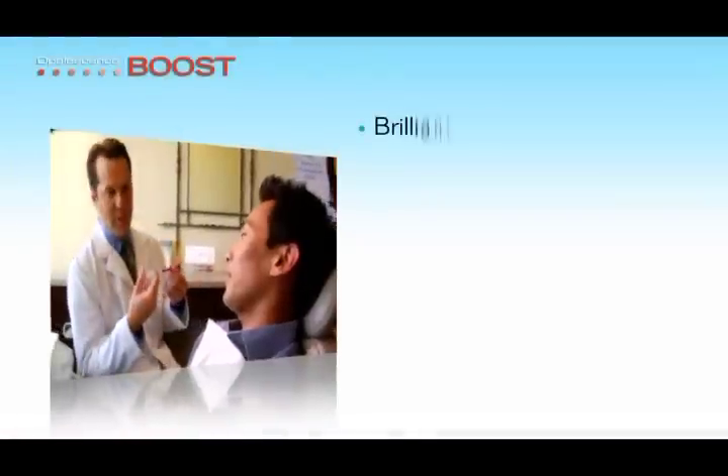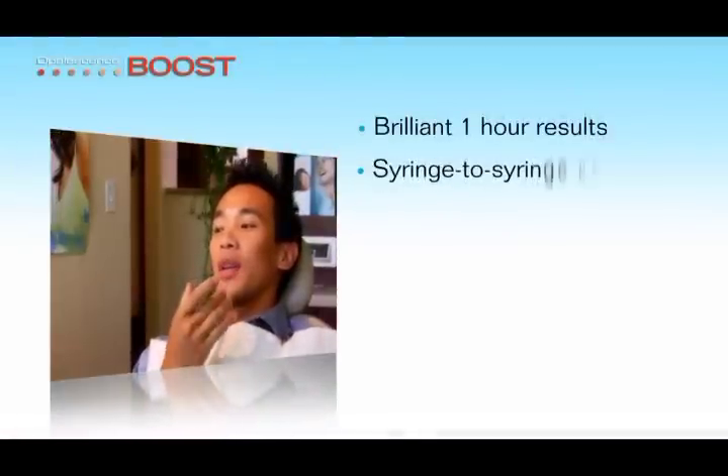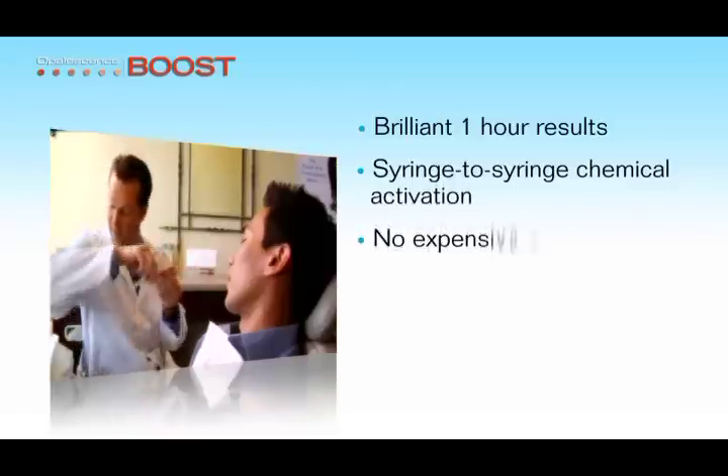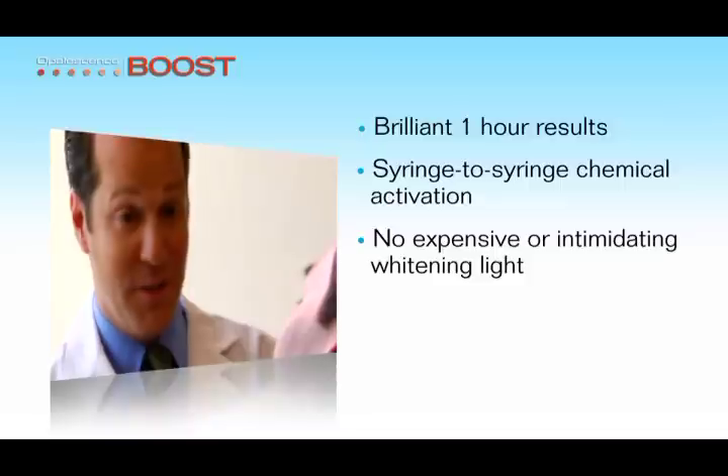Opalescence Boost is a welcome alternative to other in-office bleaching systems. Boost whitening relies on a simple syringe-to-syringe chemical activation, as opposed to the expensive and intimidating light systems normally suggested for in-office whitening procedures.